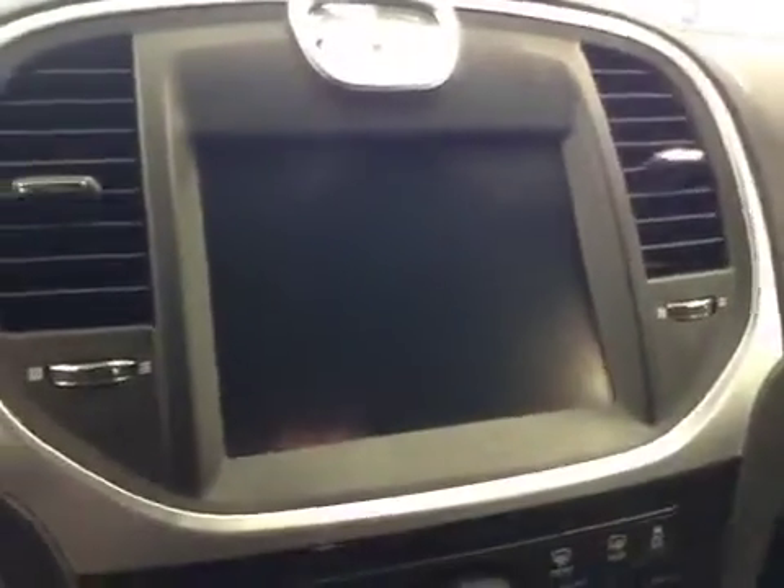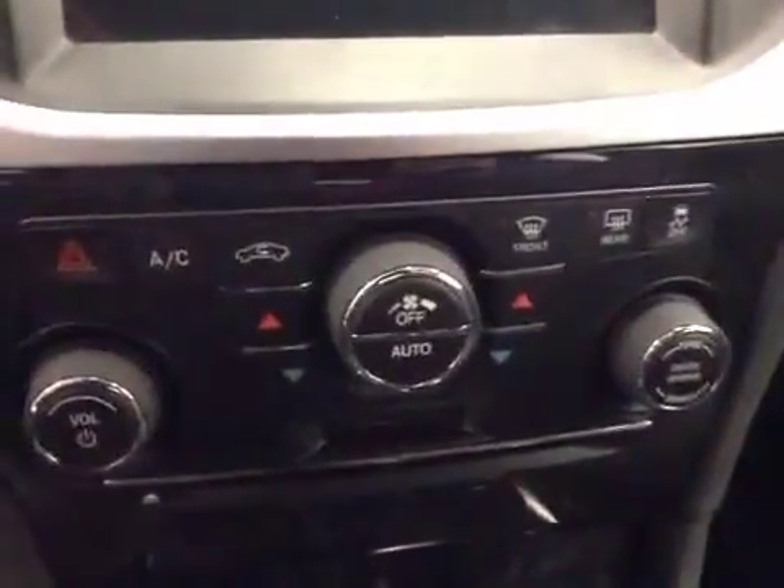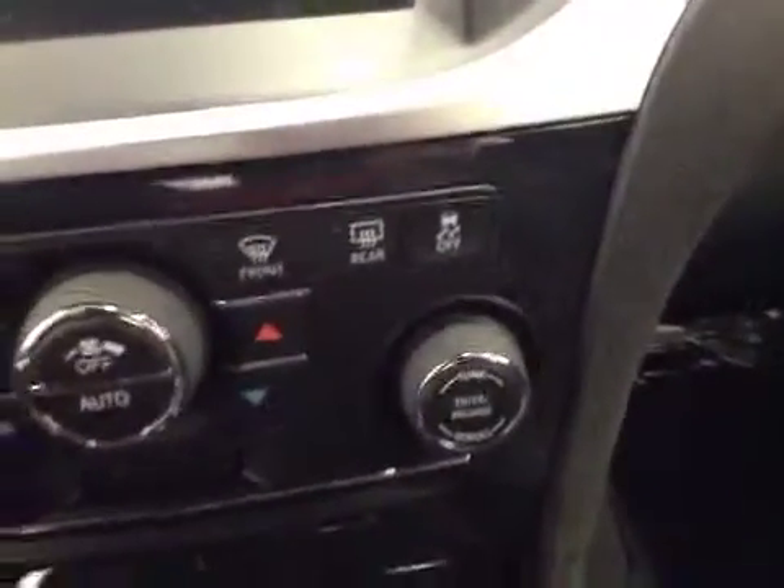Cruise control, garage door openers, touch screen, AM/FM radio with CD player, auxiliary USB capabilities, push button start, dual zone climate controls, traction controls. Upholstery is leather, color is black.